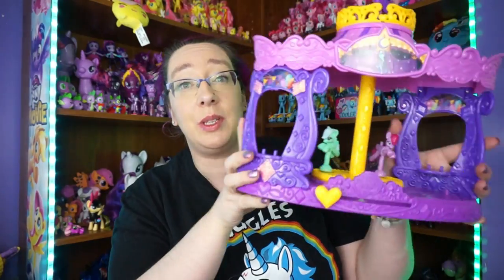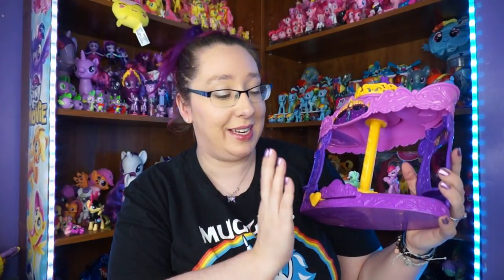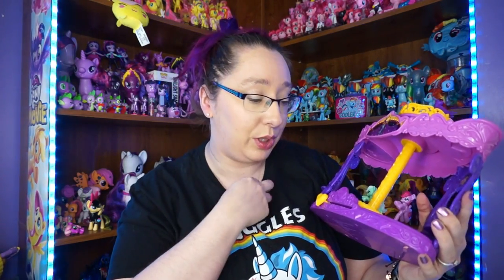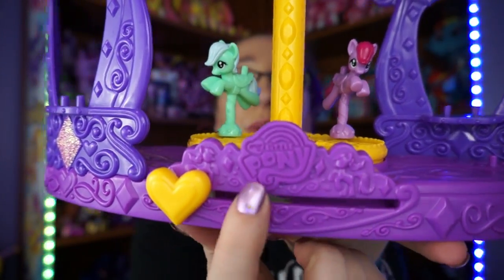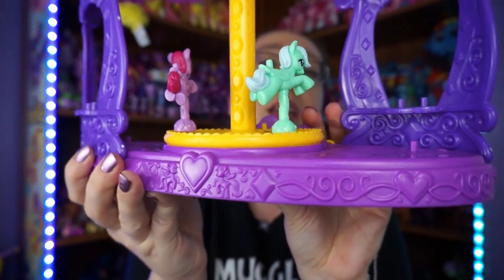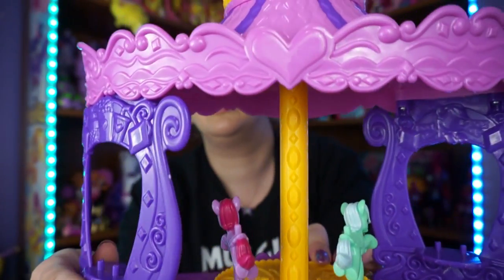I got it all out of the packaging - I did have to go get scissors because everything was in little rubber bands wrapped around each other, so it was a pain. This is what it looks like out of the box. The greatest thing about this carousel is it plays My Little Pony music - it sounds like the original My Little Pony music, which I thought was really cool. It says 'My Little Pony' with the new logo here, and it has some ponies and goes all the way around with a lot of little details.